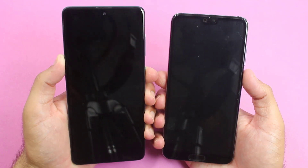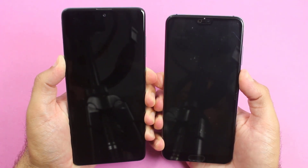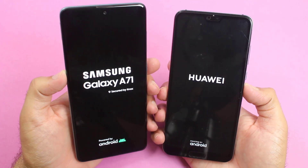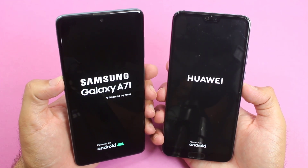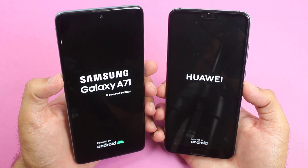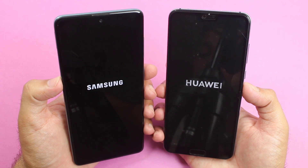The first test is a boot-up test between both smartphones. The Galaxy A71 features a Snapdragon 730 chipset with 8GB of RAM, while the Huawei P20 Pro has a HiSilicon Kirin 970 chipset with 6GB of RAM. Let's see who wins the first boot-up test.